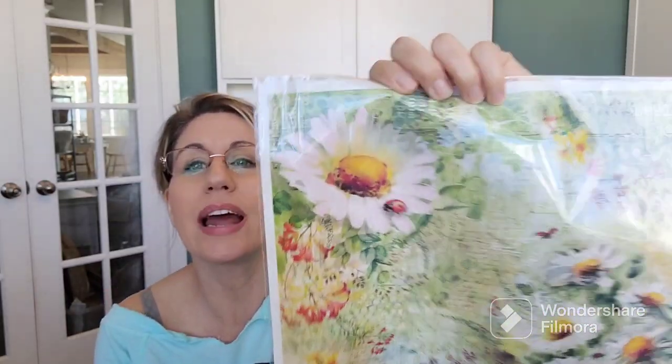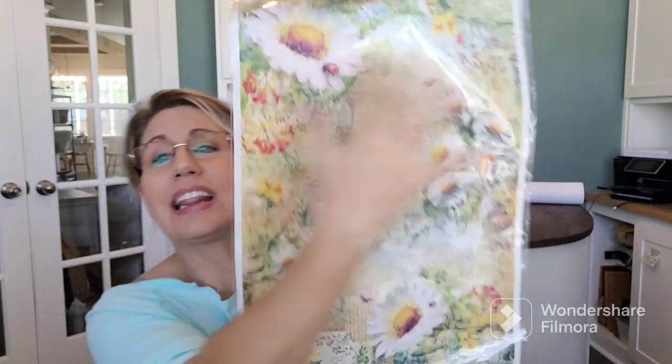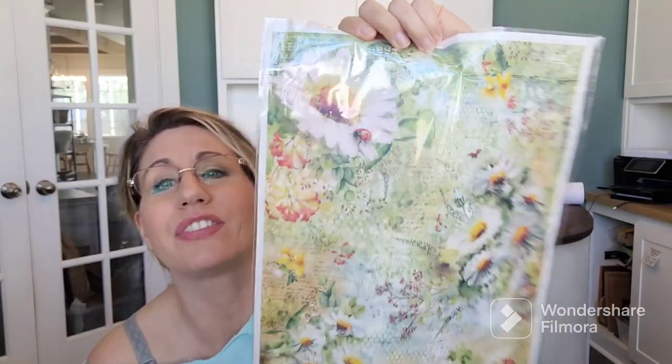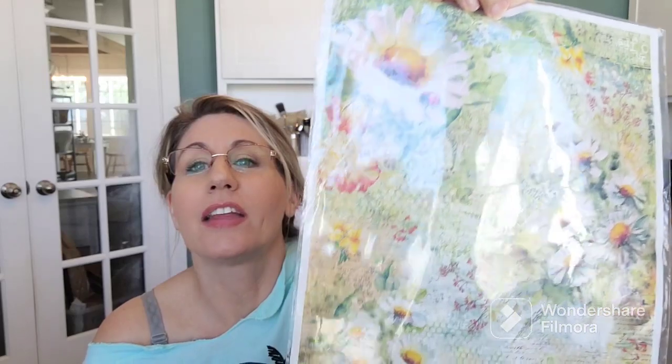This is a little bit bigger one. I mean, just look at it — how could I not buy this? It's so beautiful. I want to live inside this rice paper with the daisies and beautiful flowers. The color — oh my God, this is like dreamy.